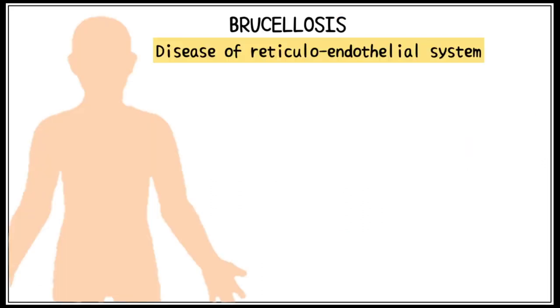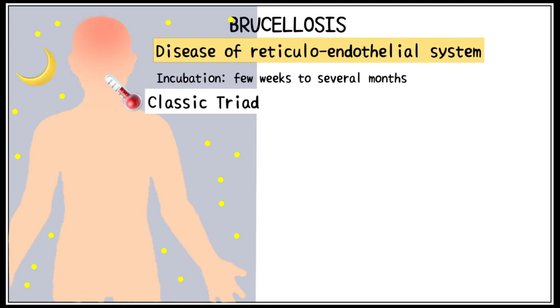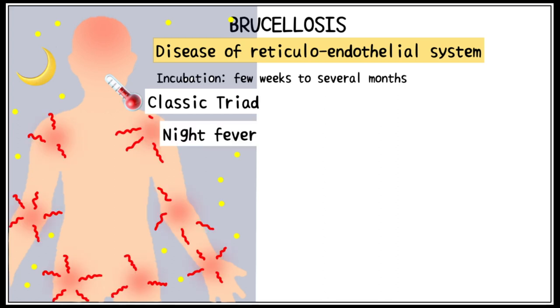Brucellosis is a disease of the reticuloendothelial system. Its incubation period ranges from a few weeks to several months. It is characterised by a classic triad of nocturnal or night fever, joint pains or arthralgias, and hepatosplenomegaly.